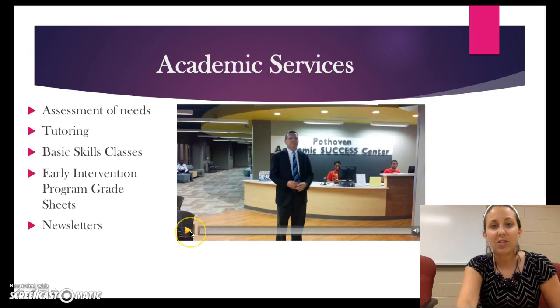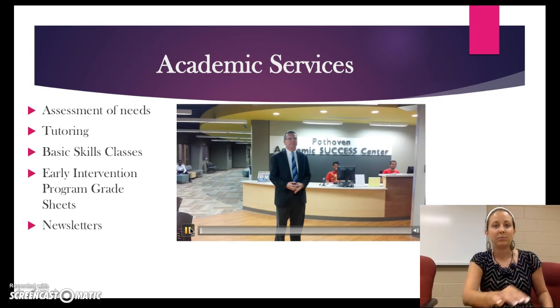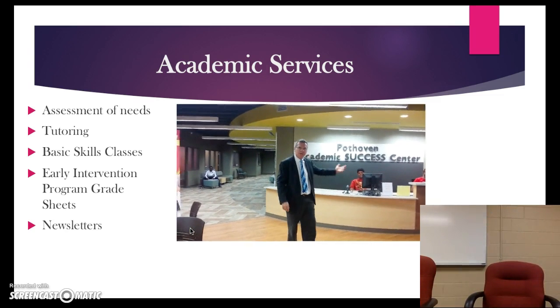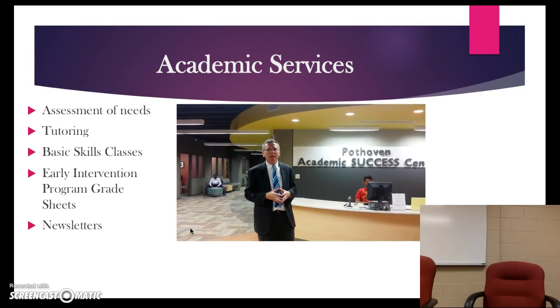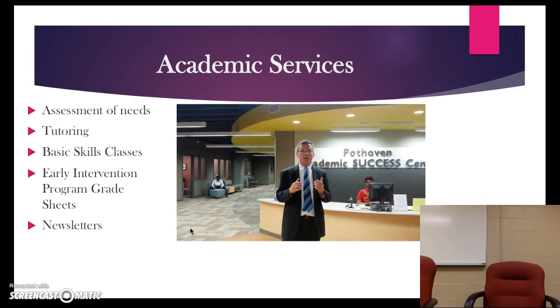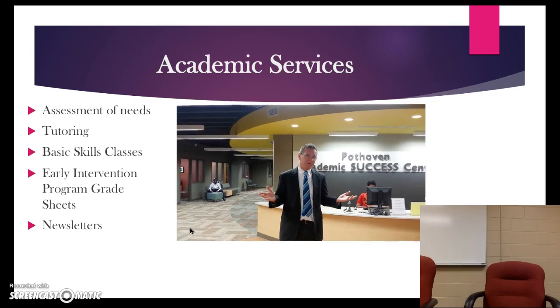But for now let's listen to Daniel Ockett with the Success Center tell you and show you more about what is available. Hello! My name is Daniel Ockett and I am the director for the Academic Success Center. It's a pleasure to welcome you here today and what I would like to do is give you a brief synopsis of the services we offer here at the Success Center. Please join me for a tour.